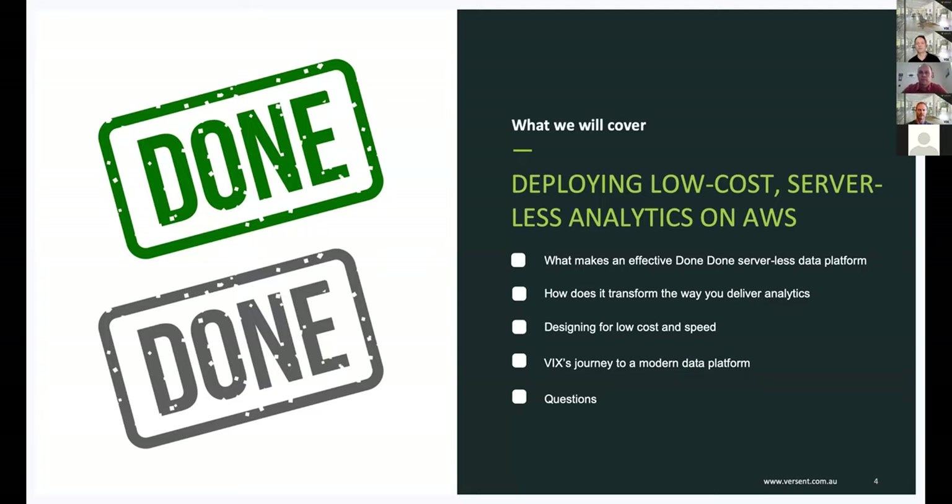During today's session, we'll talk about how we go about defining and designing the elements of these platforms to ensure the final solution remains not only low-cost, but flexible enough to respond to the increasing pace of change in today's business environments. We also have a great case study to share, highlighting how we partnered with VIX Technology to build out their new data platform, and transform the way they deliver insights to their customers. We'll also give you time to ask questions towards the end.